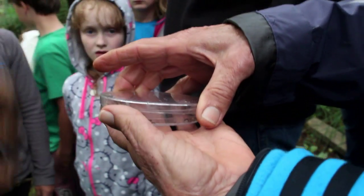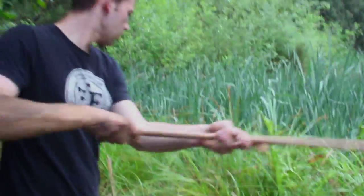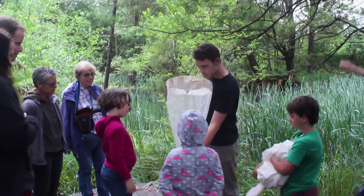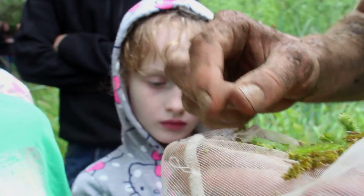So we had this method which we call sweep netting. It's literally where we just sweep our net through grass or vegetation or whatever and we see what comes out. But it's a really quick way of seeing lots of different species of insects really quickly with not much effort at all.